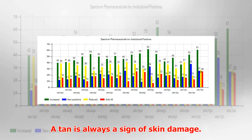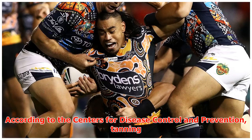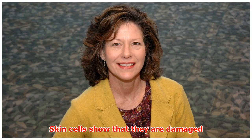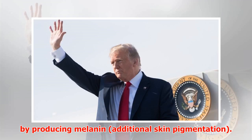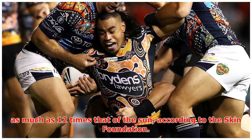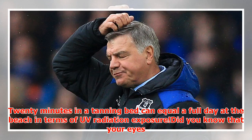A tan is always a sign of skin damage. According to the Centers for Disease Control and Prevention, tanning is the skin's way to show it's injured. Skin cells show that they are damaged by producing melanin, additional skin pigmentation. Indoor tanning is particularly damaging because you receive a more intense amount of UVA radiation, as much as 12 times that of the sun, according to the Skin Foundation. 20 minutes in a tanning bed can equal a full day at the beach in terms of UV radiation exposure.